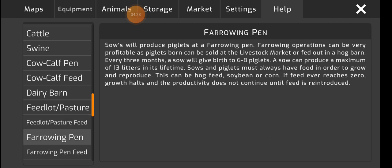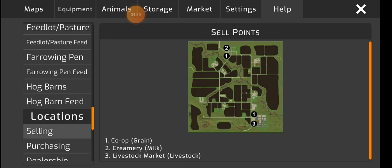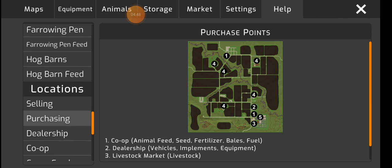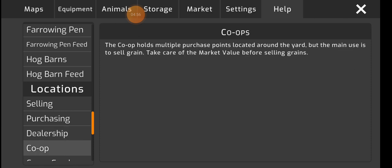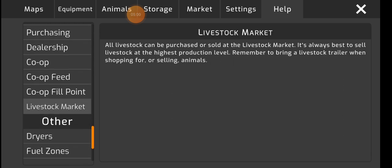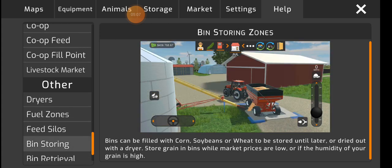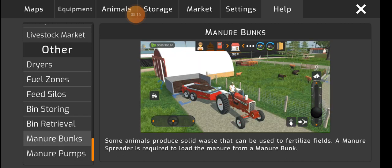Feedlot, pasture, feed, hog barns, hog barn feed, selling — so points one, two, and one, three. Co-op feed, co-op fuel, livestock market, dryers, fuel zones, feed silos, bin storing, bin retrieval, mineral banks, pumps. I've actually had to lay a fair bit of mineral — I didn't think I had much but I actually got to do that.